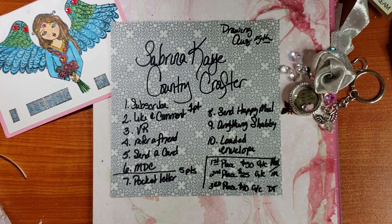Hi everyone, it's Tree. How are you doing today? I hope you're having a good and crafty day.